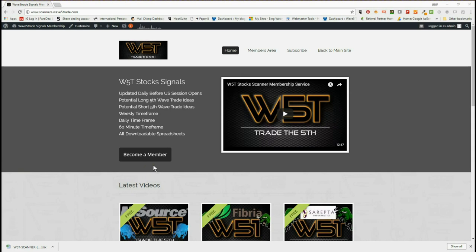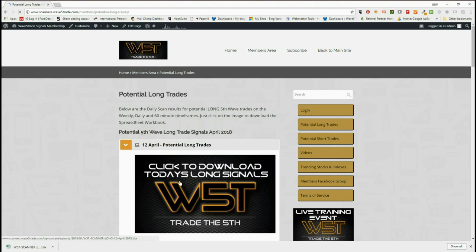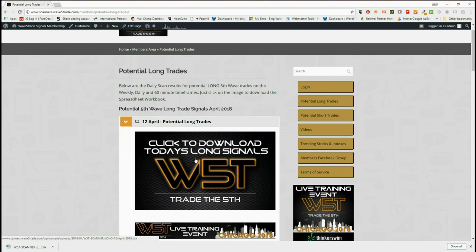Hi, this is Paul from wave5trade.com. This is my daily stock signals video and it is Thursday the 12th of April. In our members area for wave5trade.com we get scan results for the potential fifth wave moves as an Elliott wave sequence, which is the highest probability move within a trend. Members get long and short trades every day on the weekly, the daily, and the six-minute time frames.